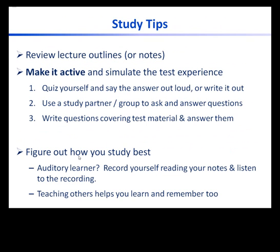Once you have done the reading, attended lecture, and completed your study guides such as lecture outlines, it's time to study. You will want to review the information and test yourself to see what you can recall. The best piece of advice I can give is to make your study time active and try to simulate the test experience. You can do this by quizzing yourself and saying the answer out loud without looking at your notes, or write out the answers to questions, or write out explanations of concepts and definitions of terms.